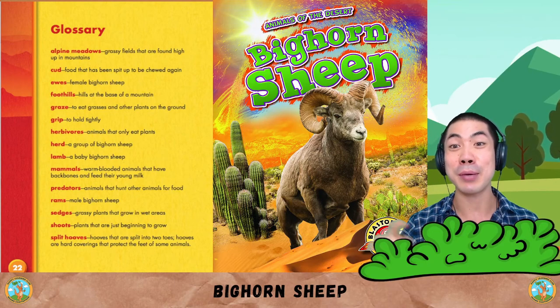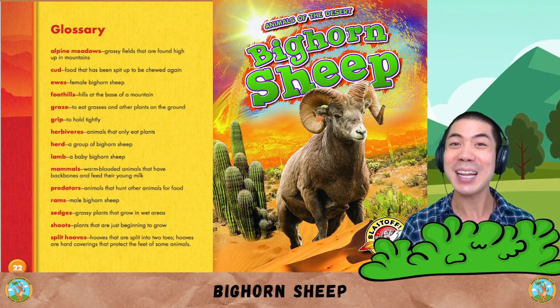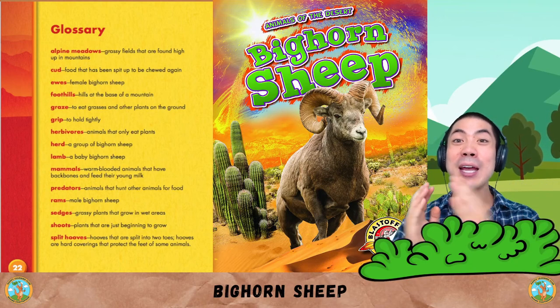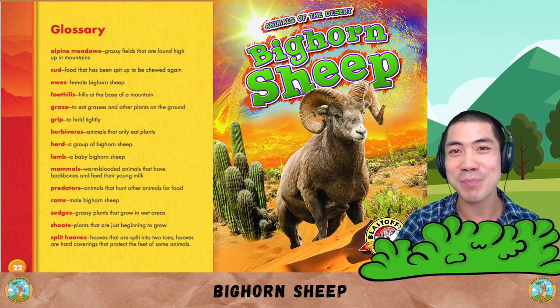What do you think about the bighorn sheep? Do you think they're cool or scary? Let me know down below and also share with me what are some things you learned that are interesting about the bighorn sheep.